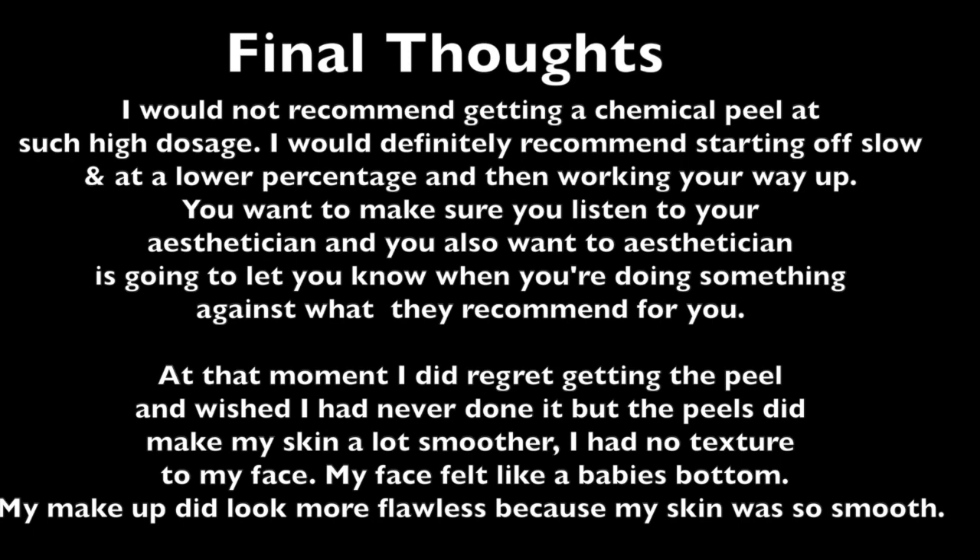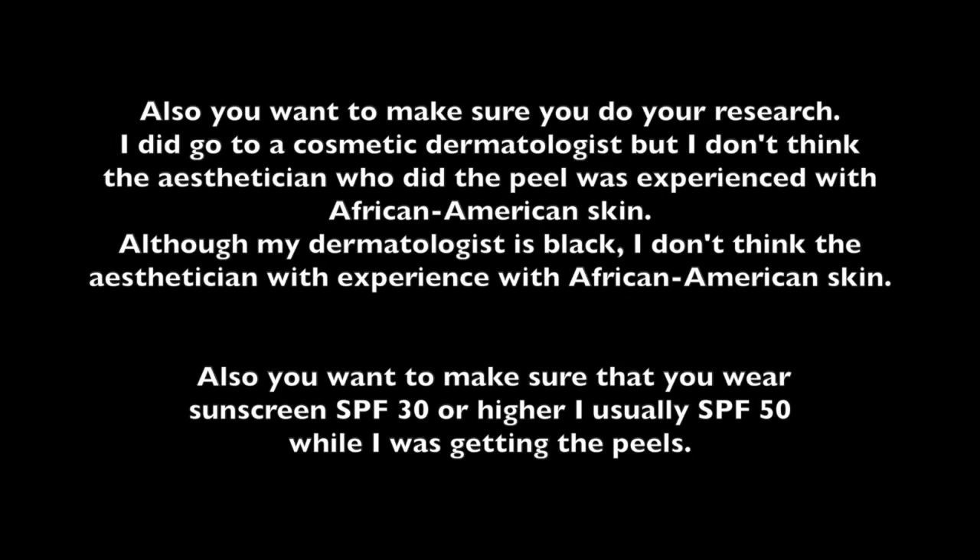I do not recommend going as high as 25% on maybe your first or second peel — I don't even know if I would do it for my third treatment. I definitely say follow what your esthetician says and work your way up. Do more frequent sessions at a smaller dosage instead of trying to skip ahead to a higher dosage and burn your whole face off. After I did this, I did not go back for chemical peels. That was my first and second experience. But as of now, my skin is doing so much better and I can't wait to share with you guys what I've been doing.